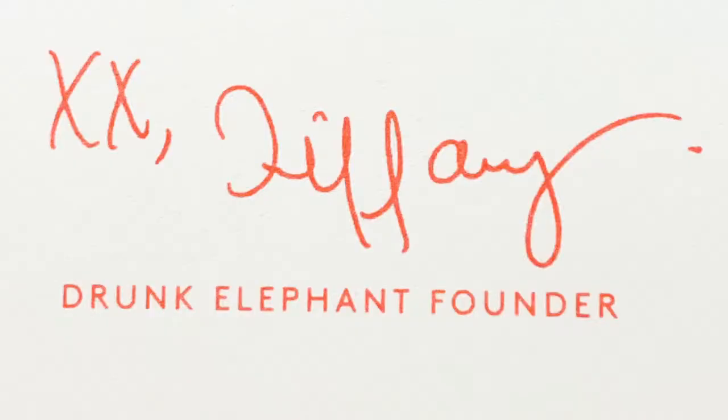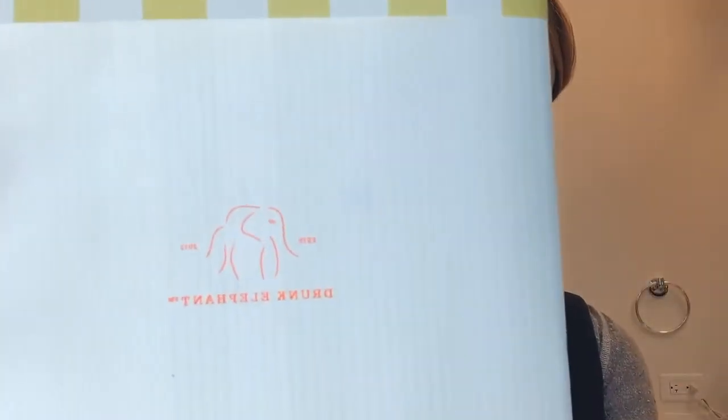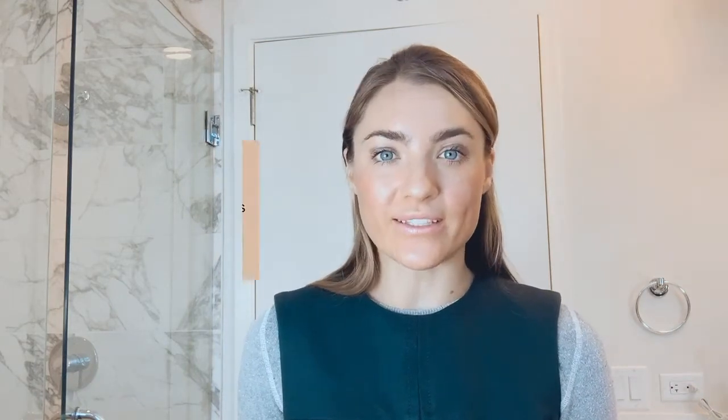Before unboxing all of the products, I want to share some information about the brand itself. It's been around since 2012 and was invented by Tiffany Masterson. When she was first developing the line, she had problems with her T-zone, oil, and large pores, and was looking for a line that would fix all of these issues. They've sent along this beautiful book identifying the six ingredients she believes are at the root of all skincare ailments — she calls them the Suspicious Six.